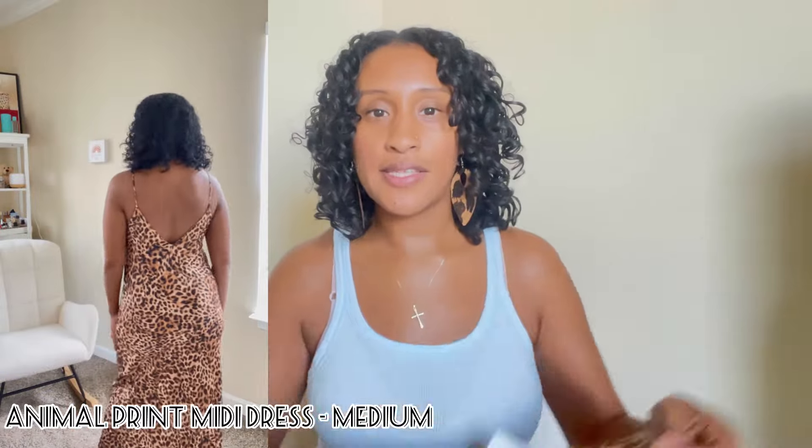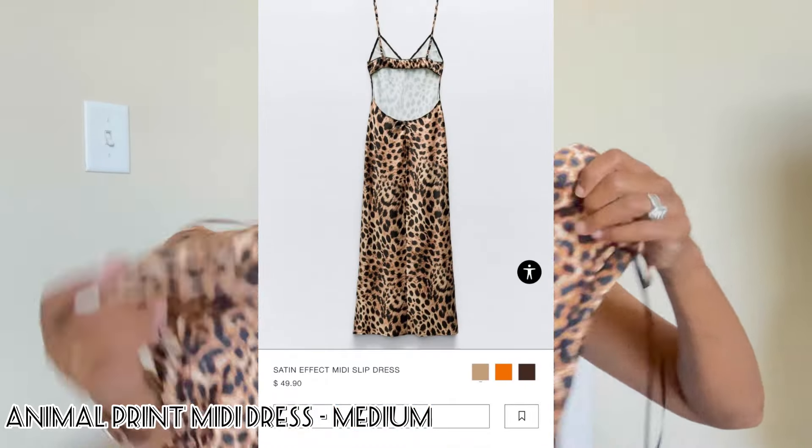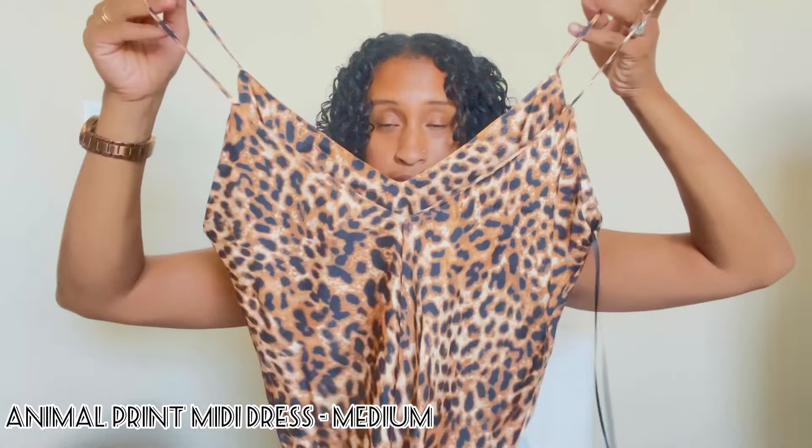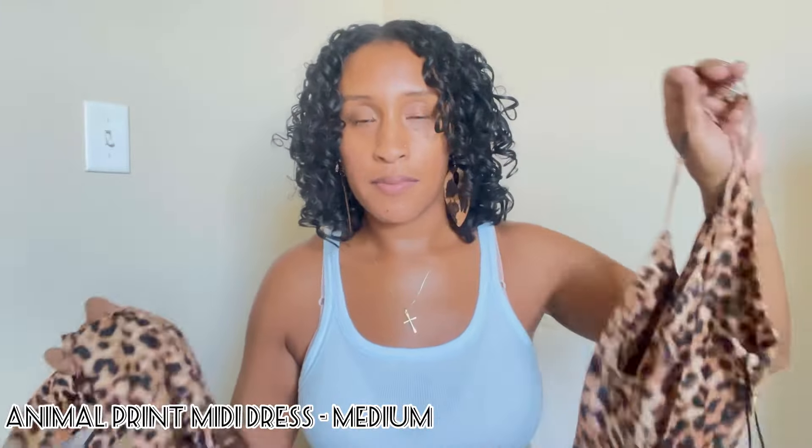The first dress is this leopard print dress. Animal print is currently trending at the moment, and I wanted to add a maxi dress to my closet. I saw two in particular on the Zara website, but one was sold out — it had that nice open cut, open back look. I opted for this one and I'm not disappointed. It comes with a deep v-neck in the front and in the back. It is considered a midi length, but on me it stops right at my ankle, which is perfect. If you're shorter than me — I'm 5'6" — it's going to be a maxi dress, and it's going to be super cute.